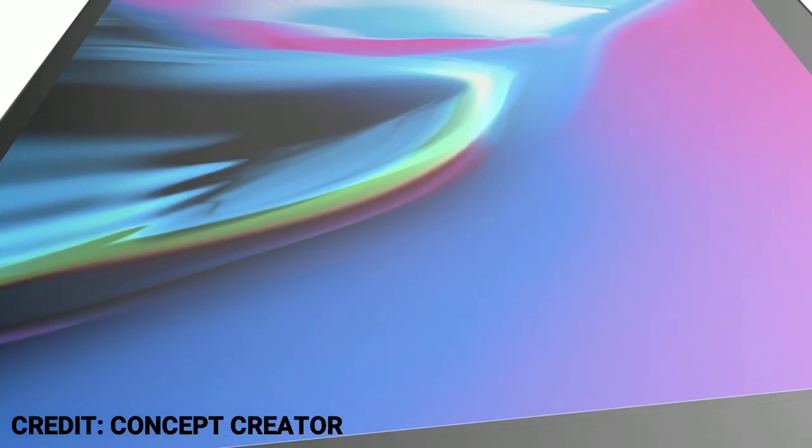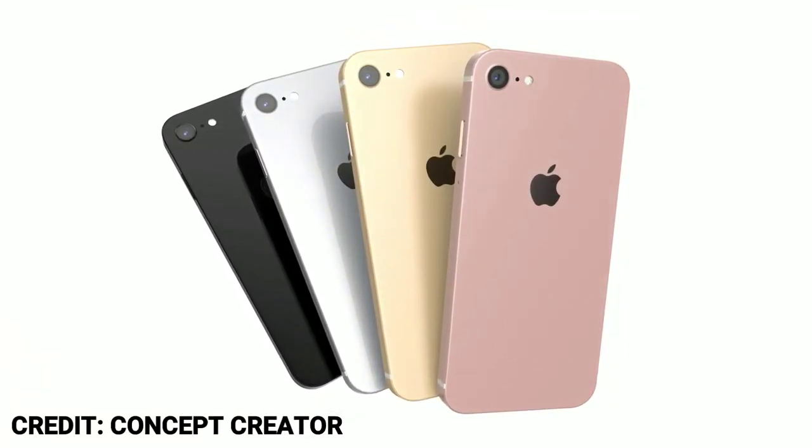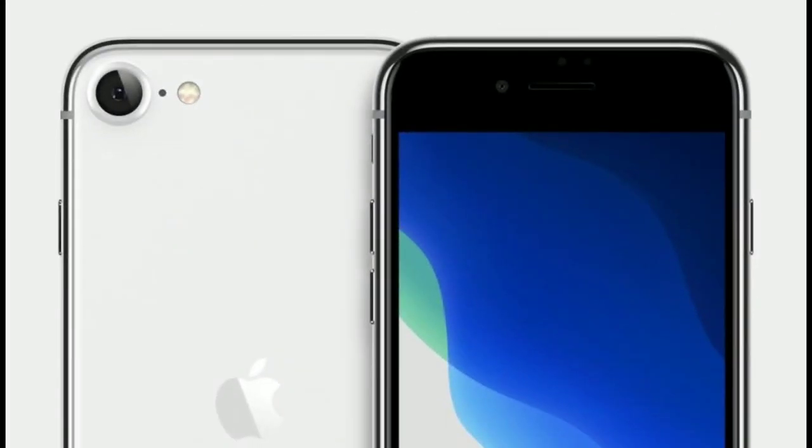As per some latest rumors, the iPhone SE 2 — which is also expected to be called the iPhone 9 — has already entered mass production, so it seems like the SE 2 will hit the market soon. However, there could be some delays due to the ongoing coronavirus outbreak in China.